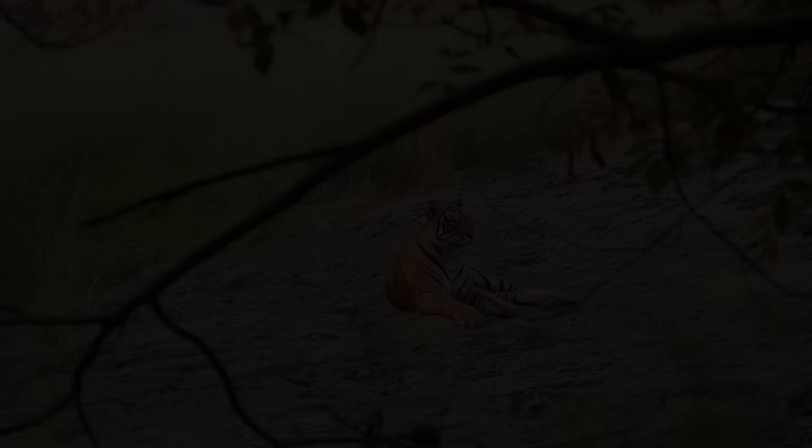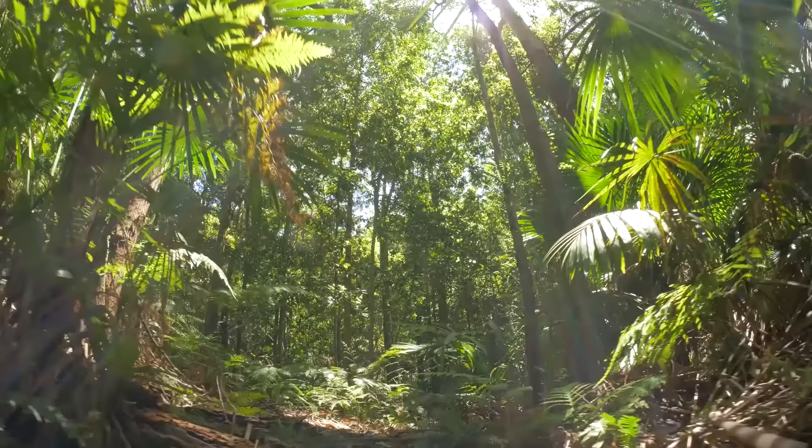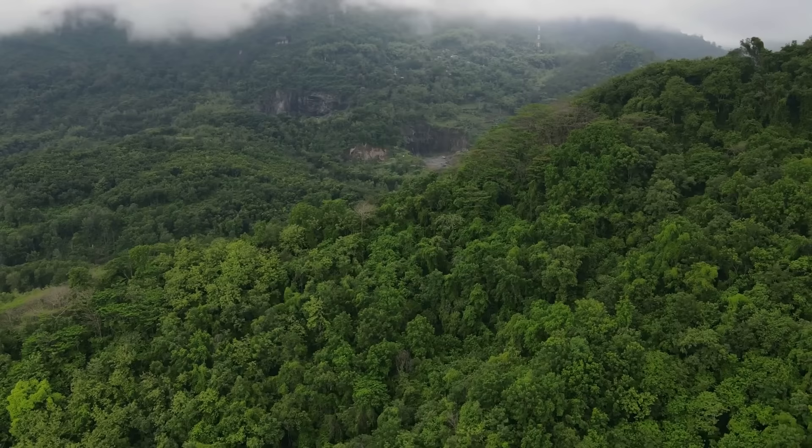First, we need to better understand if tigers would adapt to the Amazon rainforest, as there are key elements that differentiate the Amazon from other environments where tigers once roamed. Often called the lungs of the earth, the Amazon rainforest spans nine countries, but about 60 percent lies in Brazil.